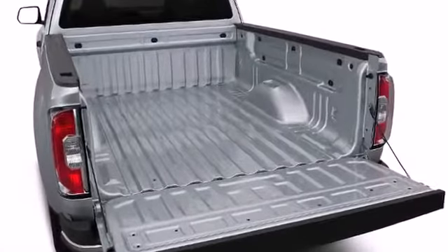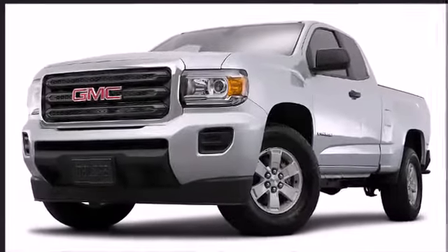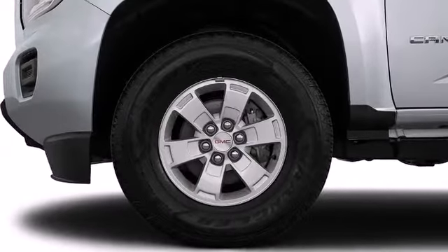Confidence and poise are expressed throughout the exterior. This vehicle achieves a sporty stance when viewed from all angles. 18-inch aluminum wheels provide a sturdy base, making the Canyon's exterior express its resiliency.